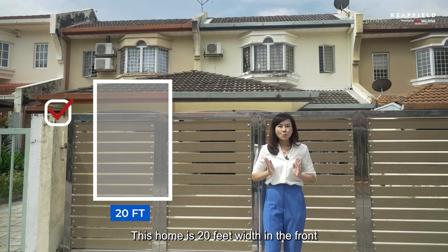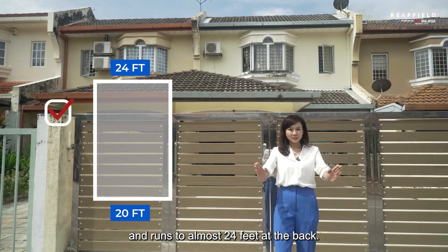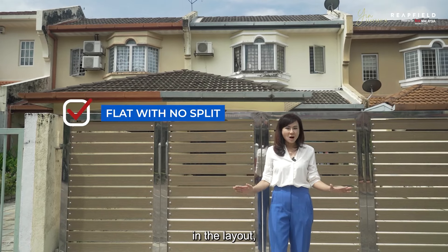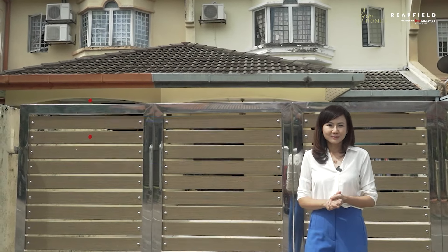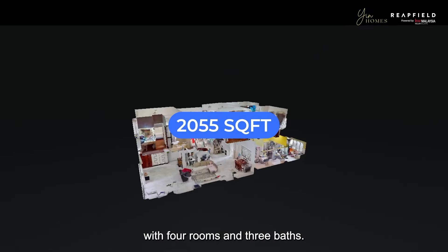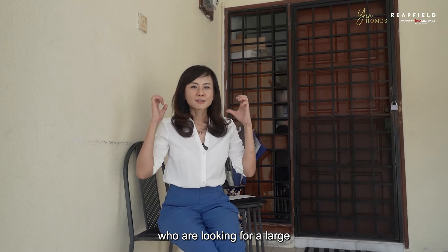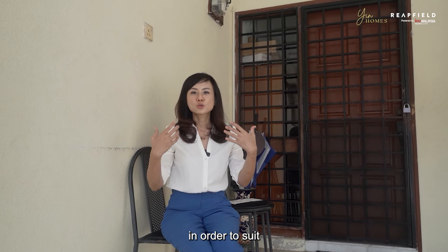This home is 20 feet wide in the front and runs to almost 24 feet at the back. The length is 95 feet. This unit is also completely flat in the layout, making it perfect for multi-generational home living. The land area is 2,055 square feet with four rooms and three baths.